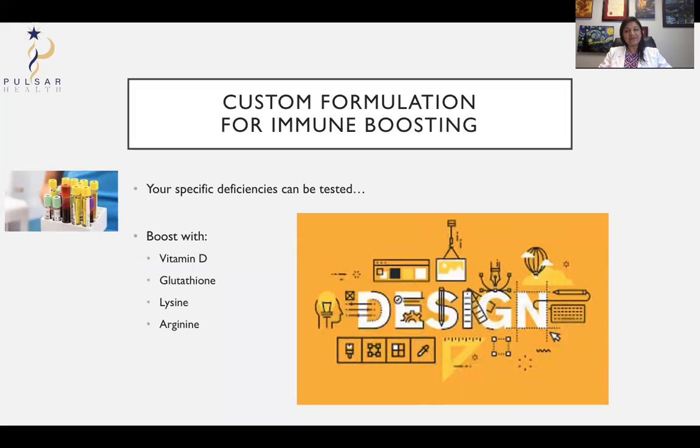You can have a custom formula built especially for you rather than off-the-shelf products. A custom formula would look at what specific deficiencies you may have, whether through your history or through actual lab testing, and we'd boost the formulas with things you may be deficient in. For example, vitamin D is needed in your immune response and many people are deficient in it. Glutathione has three amino acids — it's a tiny peptide and a major antioxidant in the body. Lysine has antiviral properties, and arginine can improve your blood flow and has many uses. We can tweak the formulas to make them more appropriate for you so you get the best value for your investment.